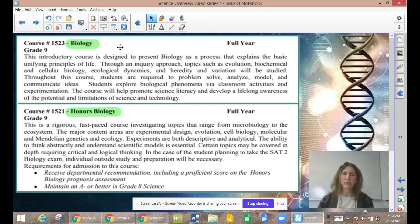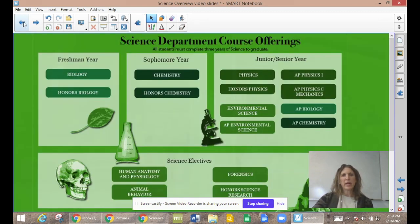A lot of case studies are involved, making it a very relevant, interactive way to study the biology of life on this planet. A key difference with Honors Biology is that it's more fast-paced with a deeper dive into topics, more work requirements, and more rigor. Placement is based on performance in eighth grade science, a prognosis test given to all students interested in Honors Biology, and teacher recommendation regarding higher-level thinking expectations. Sophomore year involves Chemistry, again at standard and honors levels.